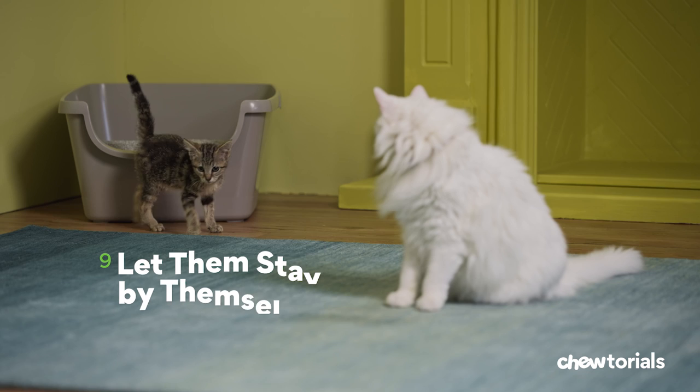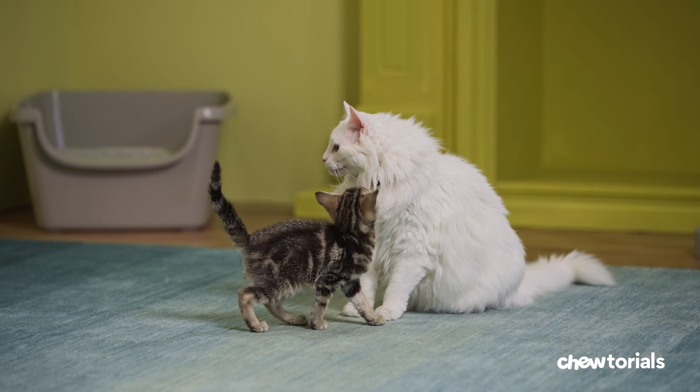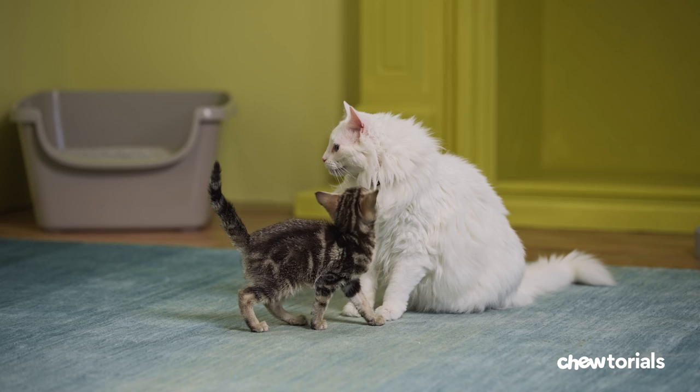Step nine, let them stay by themselves. After seven to 10 days of no signs of fear or aggression, it's okay to start leaving your cats home alone for short periods of time. You can use a pet camera to watch how they're behaving while you're away. And if they get along, increase the amount of time they're alone. Eventually, they'll be safe together 24-7.